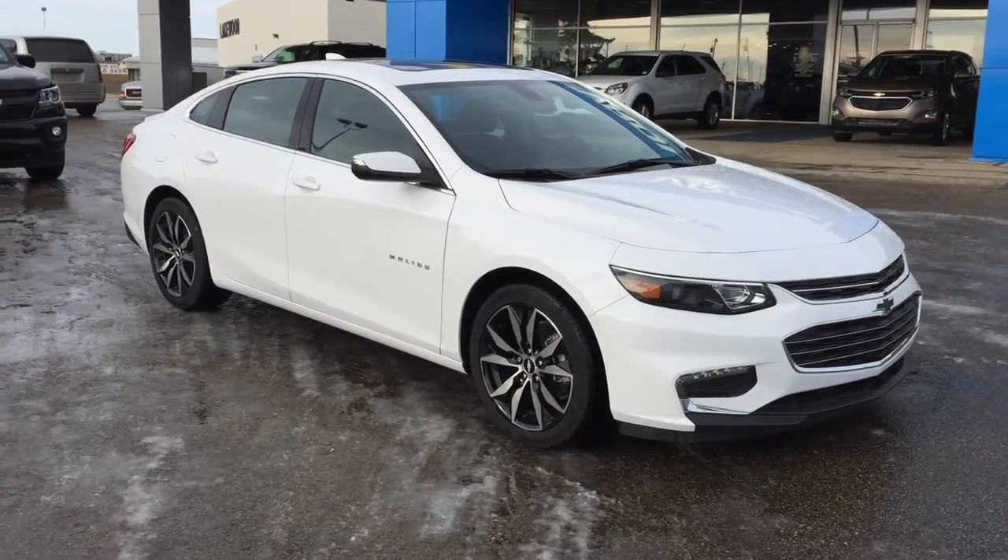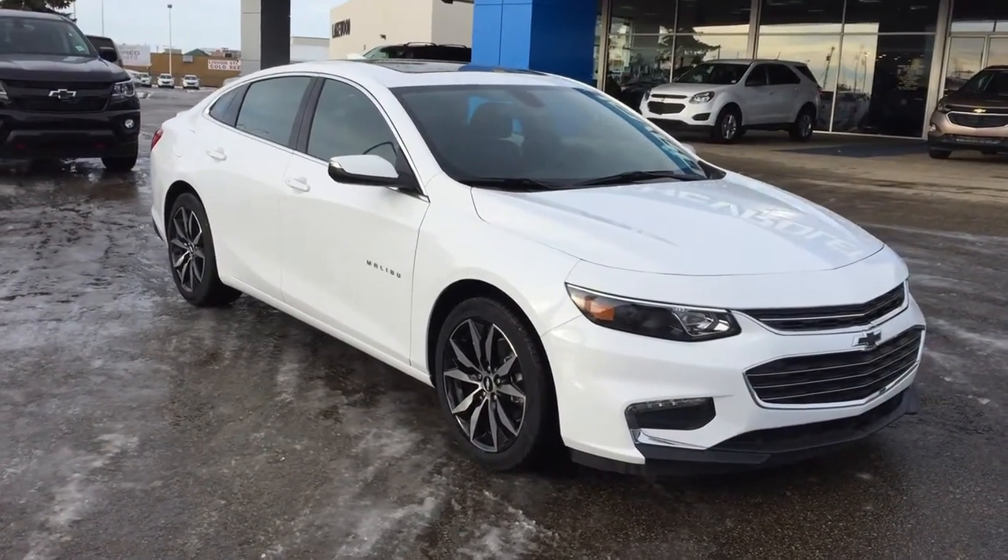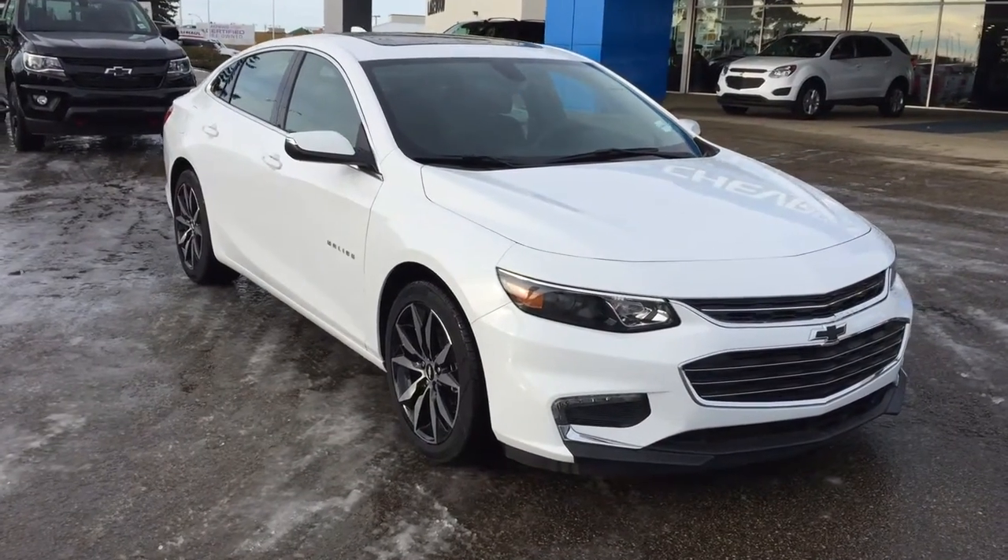Hello everyone! Welcome to Lakewood Chevrolet. My name is Kayla. Today we're going to do a walk around on this brand new 2018 Malibu LT.